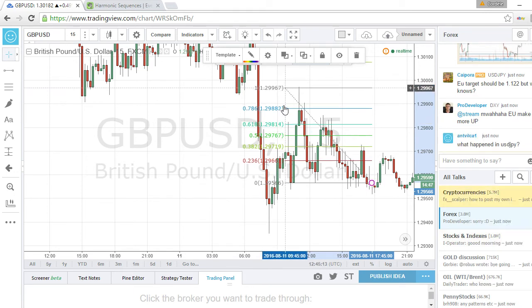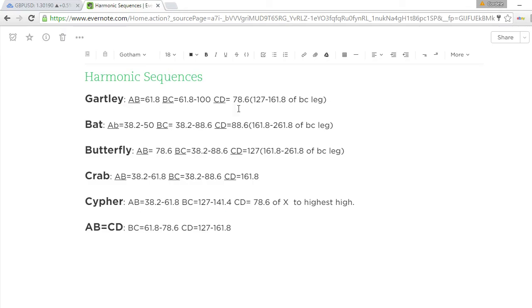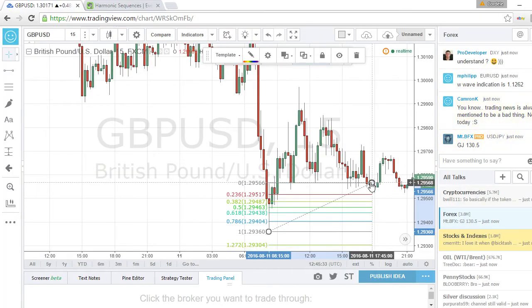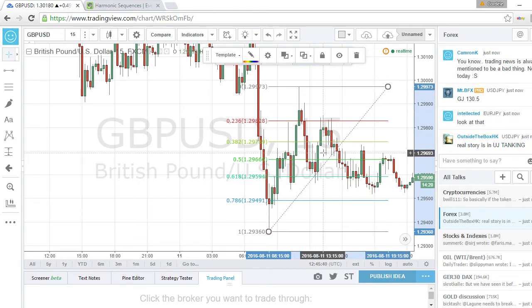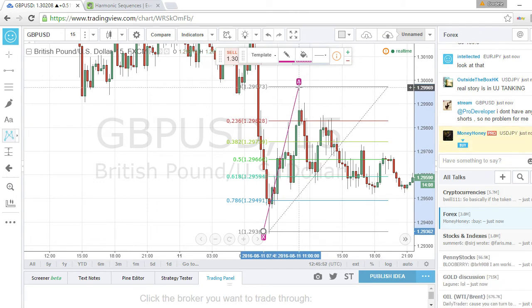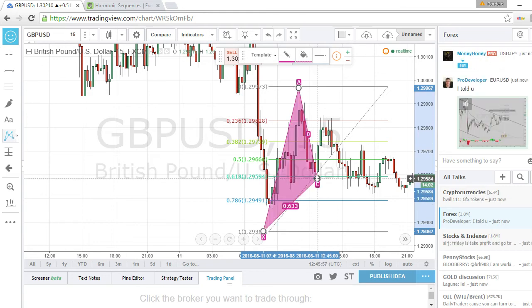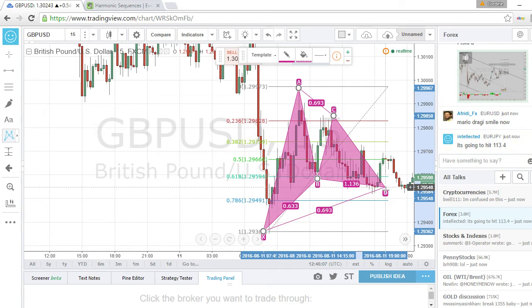Now pulling the fibs back down, we are looking for a final completion of the CD leg to be at 78.6 — that's where we will make our entry. I'll pull it up here; you want to measure the entire move for the last leg to find that 78.6 completion. To make it a bit easier I'll pull up the pattern completion tool and draw the Fibonacci from X to A, A to B, B to C — and you're looking for the CD completion right here at the 78.6.